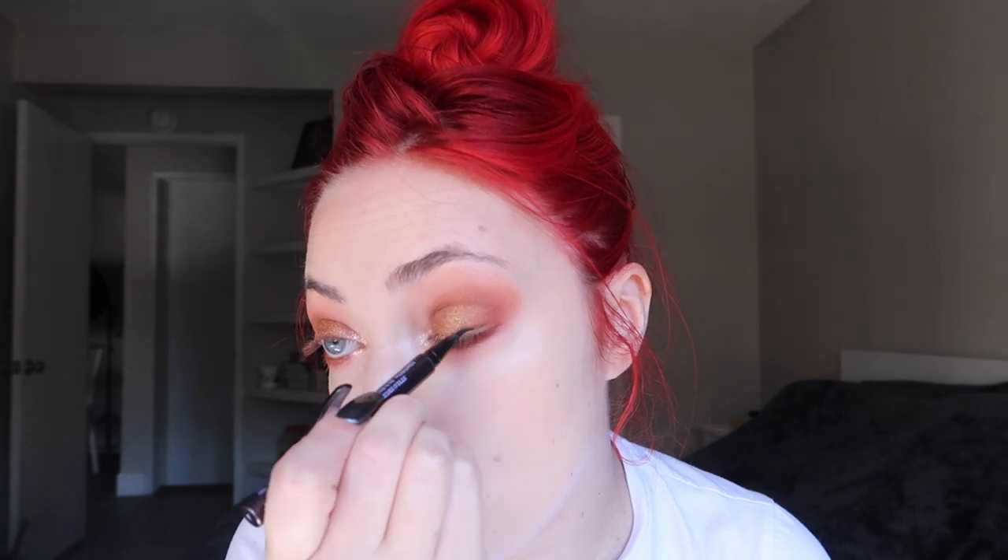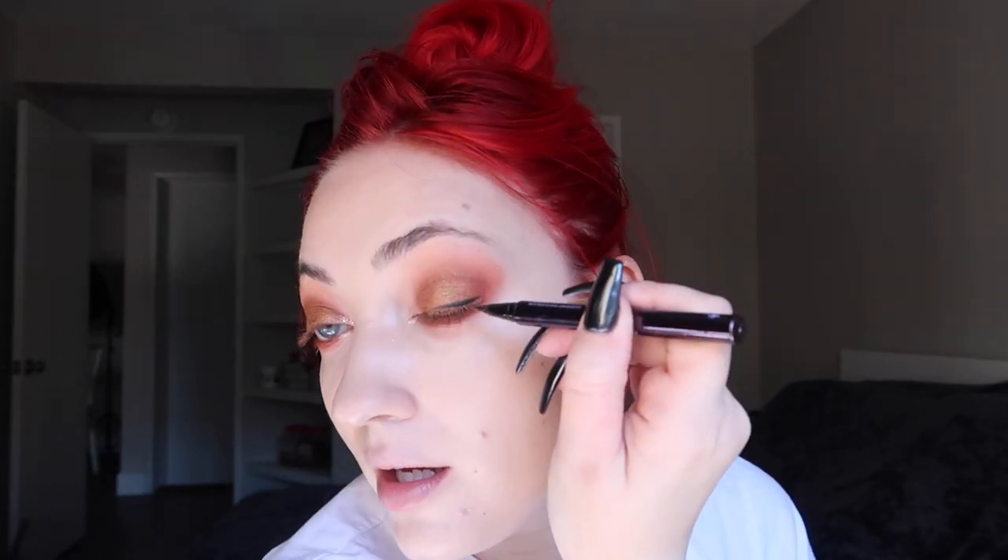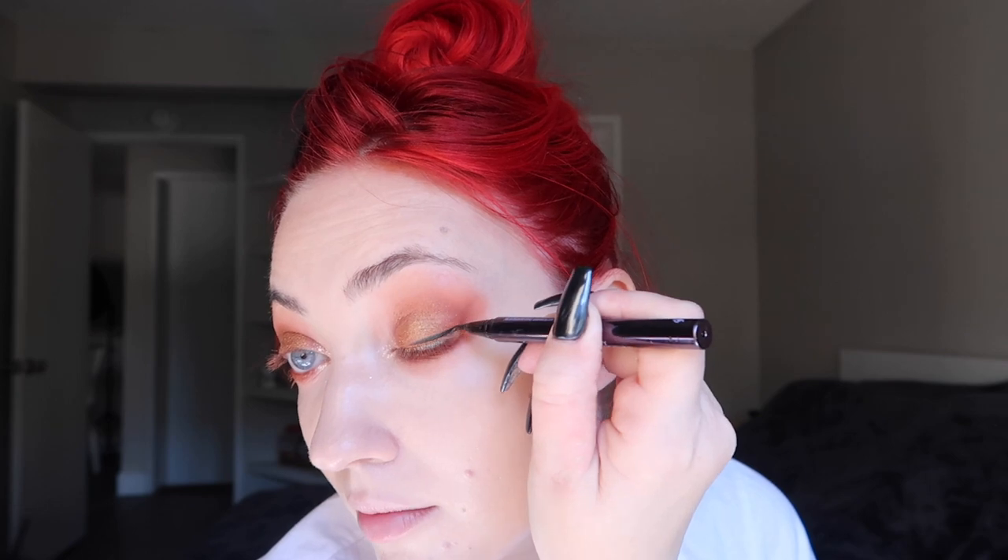I'm gonna use just a touch of ColourPop Ladybird Super Shock Shadow to brighten up the inner corners a little bit. Could look bad, could look good — we don't know until we try. I think that looks cute! I don't have any new drugstore eyeliners so I'm just gonna use my Urban Decay pen — it's kind of on its last legs, I've had it open for probably four months.